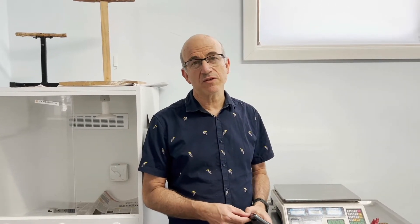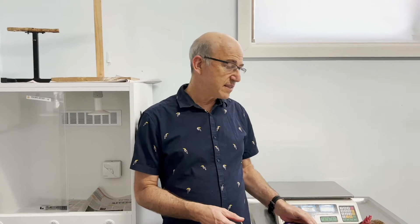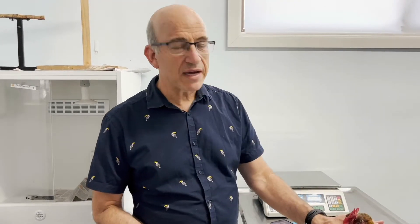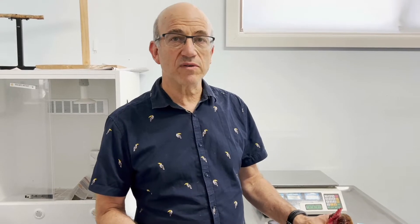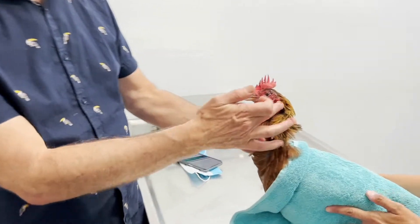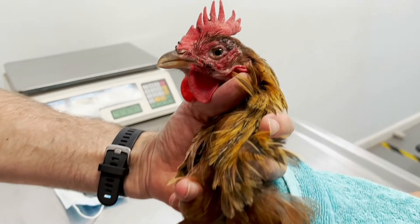Lots of crazy things happen in summer but most of us enjoy the warm weather. One of the things is that mosquitoes have got more places to breed, and in summer there's a much higher mosquito load. If mosquitoes bite a chicken that's got pox virus, they pass it between the birds. This is what it looks like when there's a pox virus outbreak in a chicken.